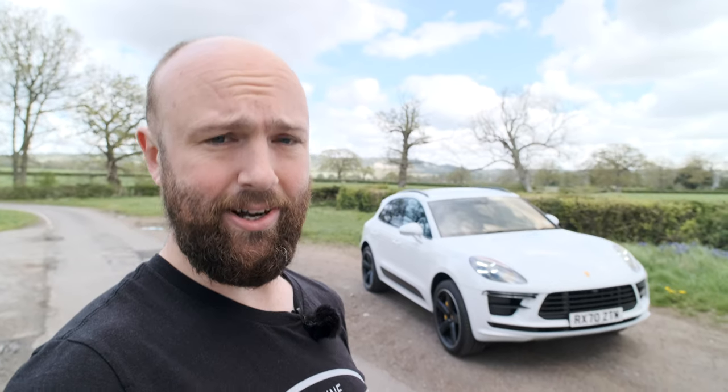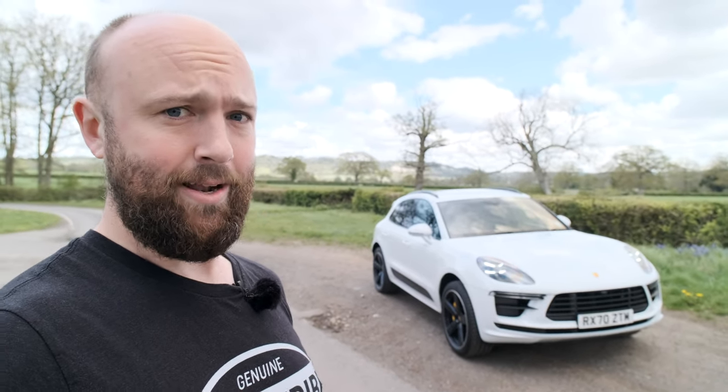I've been living with this for a week. I've stuck my kids in it, I've done trips everywhere in it, so I'm going to give you a full review. Let's get cracking.